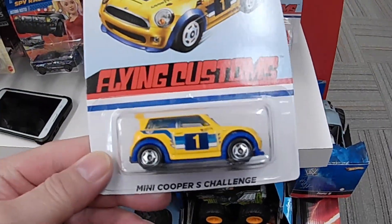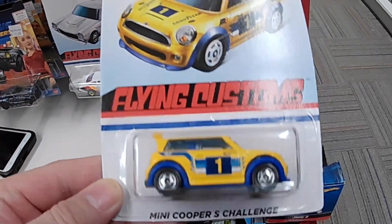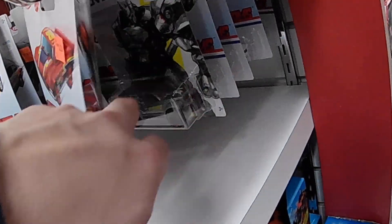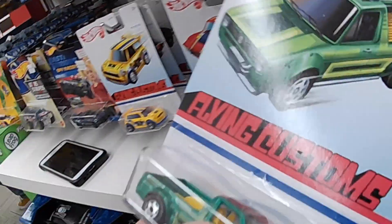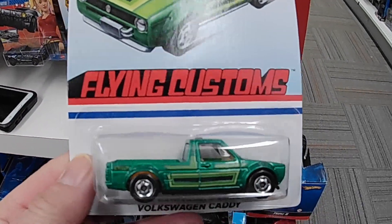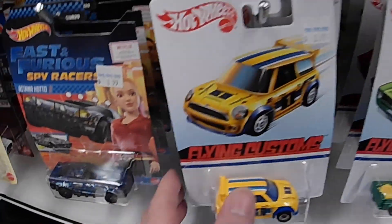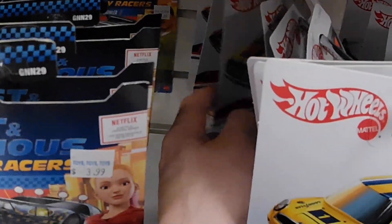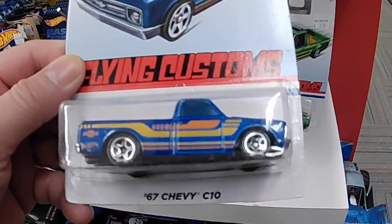Found a Mini Cooper — Flying Customs, cool! This one is a hard one to get. Overwatch. Oh, here's the truck right here — it's called Volkswagen Caddy, cool! I see a different one here — this one's hard to get: Chevy C10, awesome!